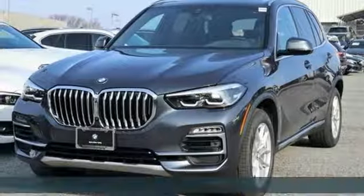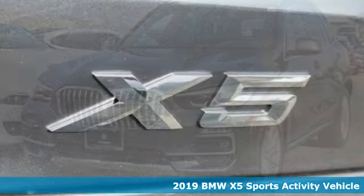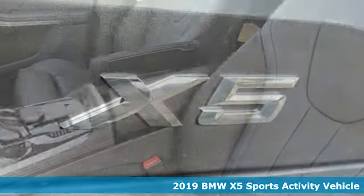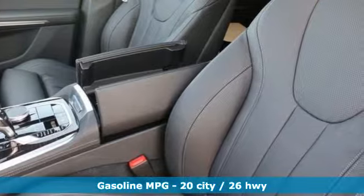Here's a new 2019 BMW X5. This X5's incredible power, space and design lets you command the road while making a lasting and powerful impression.